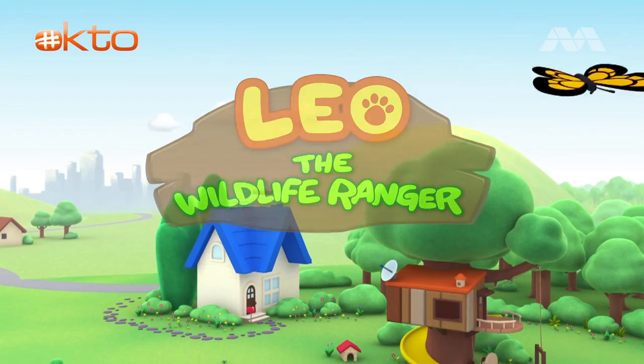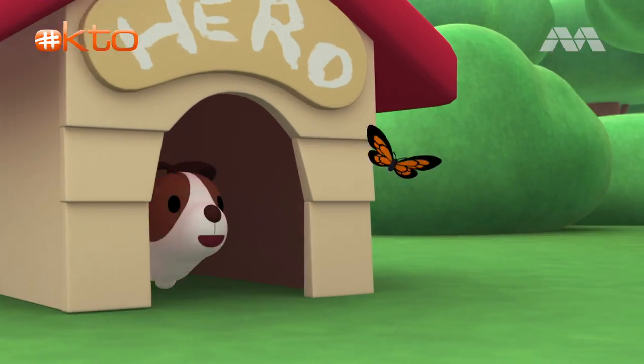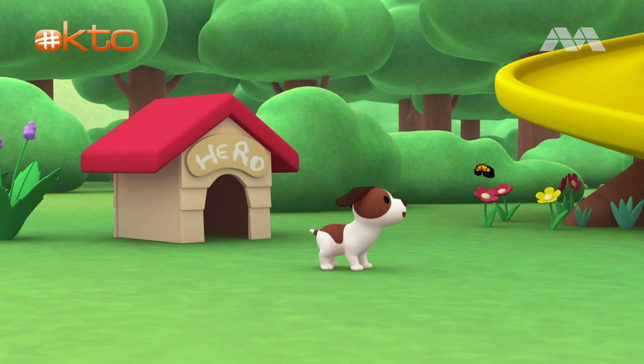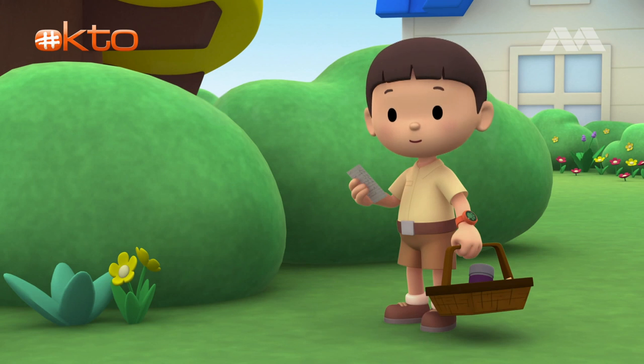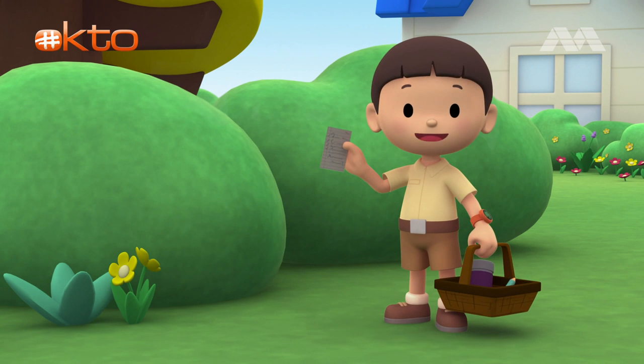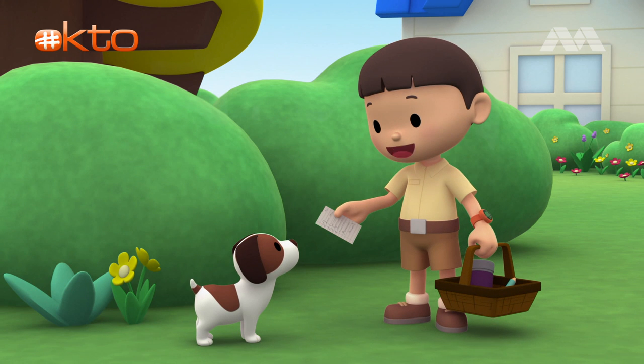The Satin Bowerbird. Hi everybody! My name is Leo. I am a junior ranger. And this is my puppy, Hero.